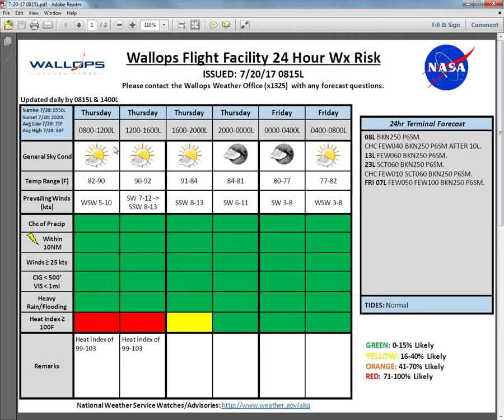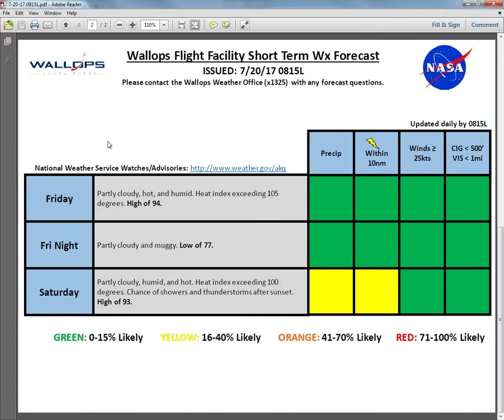Taking a look at the next few days: Friday is looking like the hottest day, with partly cloudy skies and heat indexes exceeding 105 degrees here at Wallops. We could be seeing triple-digit temperatures in some isolated spots across central portions of the Delmarva. Friday night is going to be another muggy night with a low of 77. Saturday is still going to be a hot and humid day with a high of 93 — heat indexes will still be exceeding 100 degrees — and then we will get a chance at some showers and thunderstorms going into the late evening hours on Saturday.